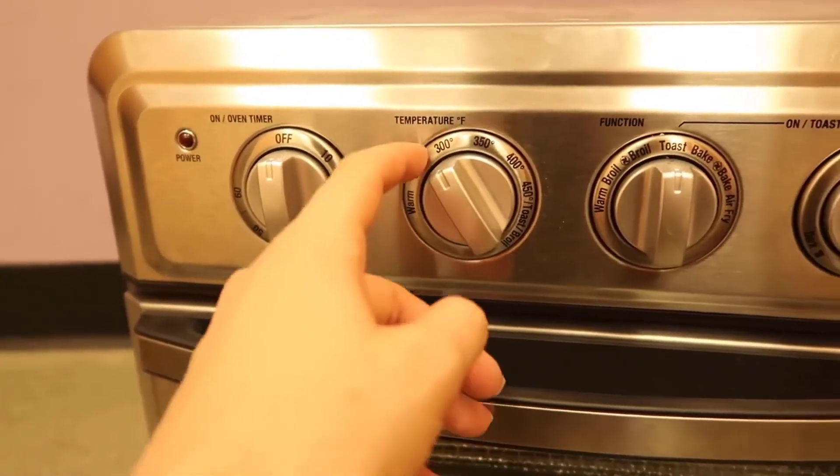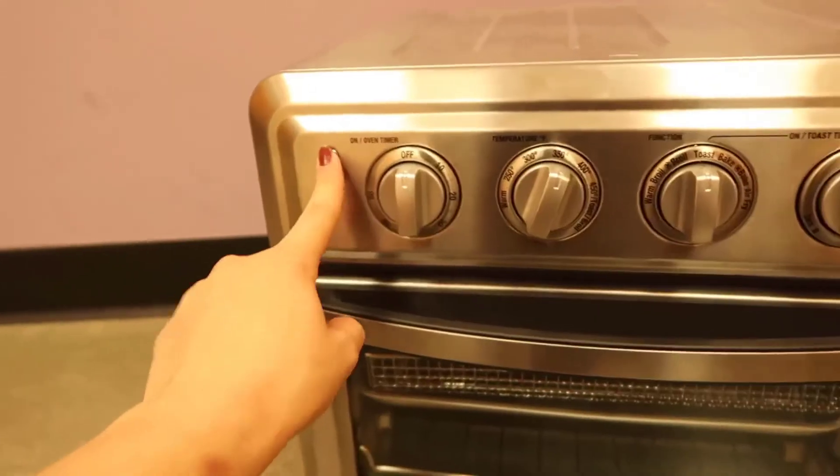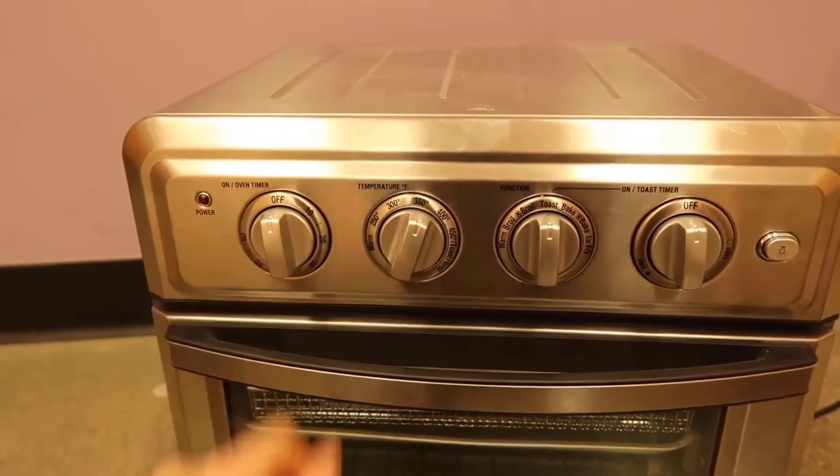Even though its temperature ranges from 80 to 450 degrees Fahrenheit, it takes time to preheat. Also, its timer doesn't go beyond 60 minutes. But it's safe, as it features an auto-off function if the timer stops.